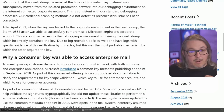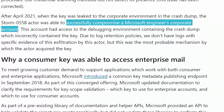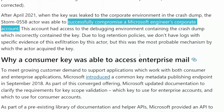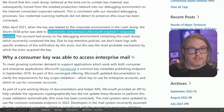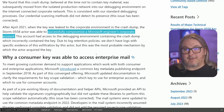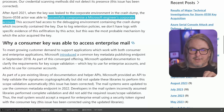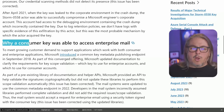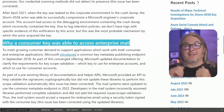From there, a compromise of a Microsoft engineer's corporate account occurred. What's really interesting is that somehow someone compromised this engineer's account, but then knew what to look for. They started looking around, asking what they could use from this account, went through crash dumps, and found a signing key. One of the really important things is what happened next — why a consumer signing key was able to access enterprise email, and not just enterprise email, but government email.